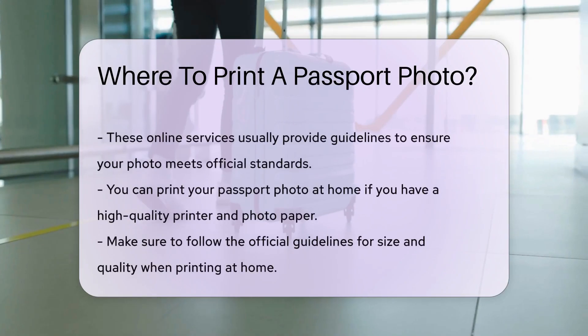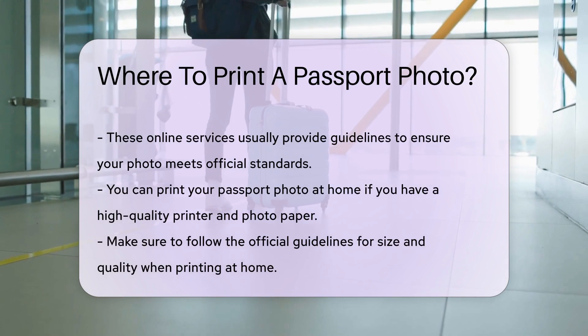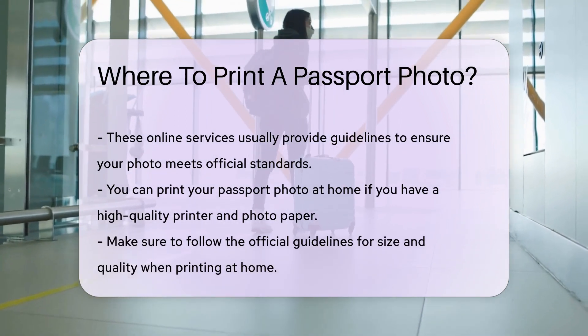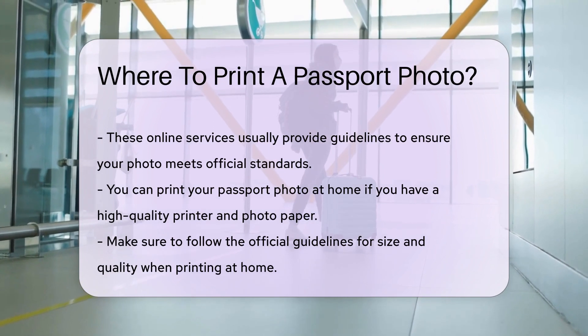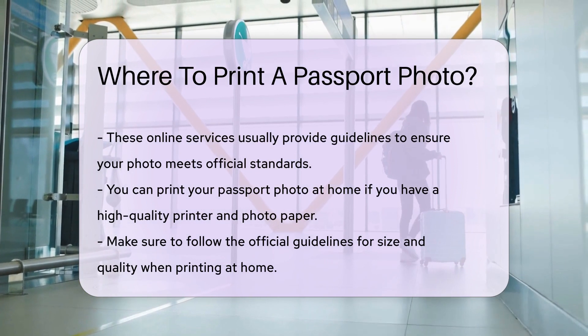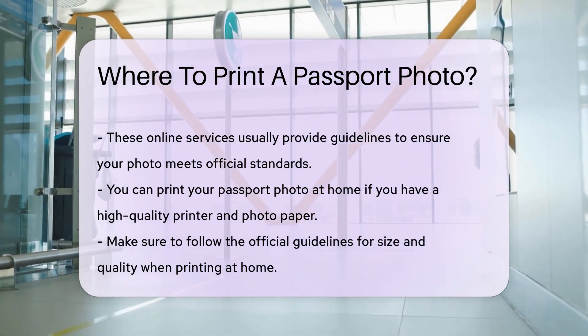If you prefer to take your own photo, there are online services that allow you to upload your image and have it printed and mailed to you. These services usually provide guidelines to ensure your photo meets official standards. You can also print your passport photo at home if you have a high-quality printer and photo paper. Just make sure to follow the official guidelines for size and quality.